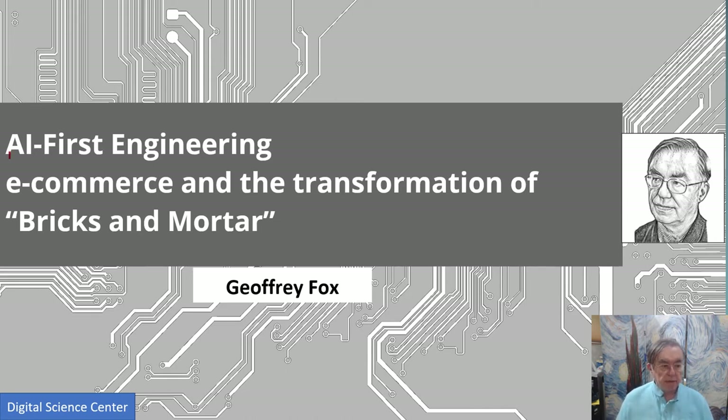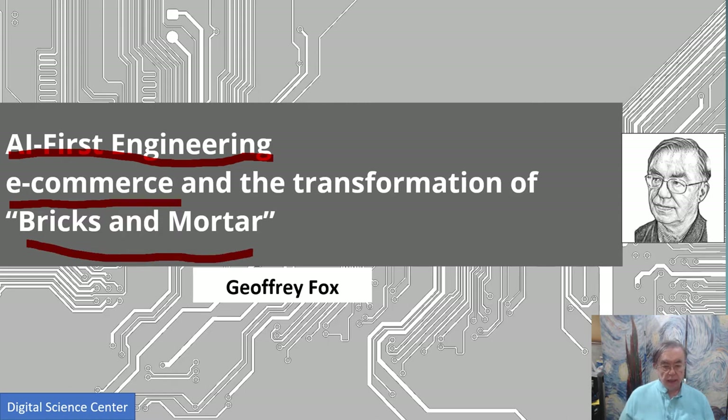Hi, this is the AI First Engineering course, going through various industries watching them transform from AI and some IT issues. In this unit we're doing e-commerce and of course the bricks and mortar version of e-commerce. I'm Jeffrey Fox, and let's get started.